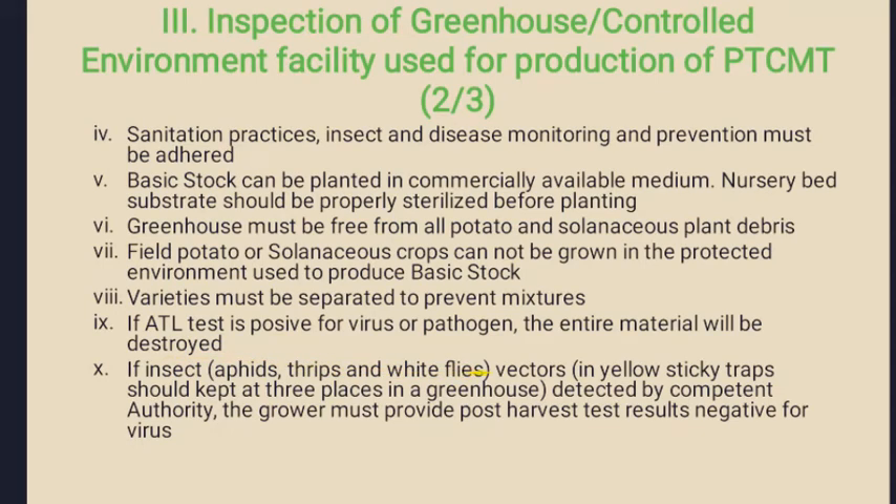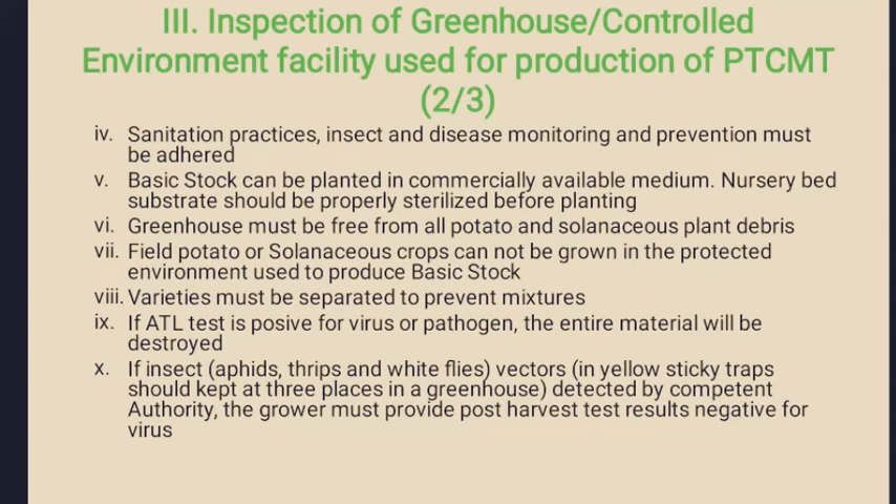Varieties must be separated to prevent mixtures. If accredited test laboratories find virus or pathogens from the test sample, the entire material will be destroyed without any use. Insect vectors such as aphids, thrips, and whiteflies, if detected in the yellow sticky traps at two or three percent inside the greenhouse, then post-harvest test results should be provided and should be negative for any kind of viruses.